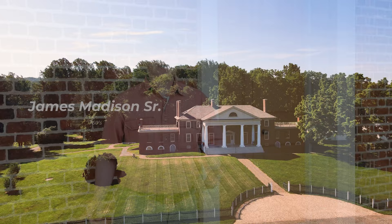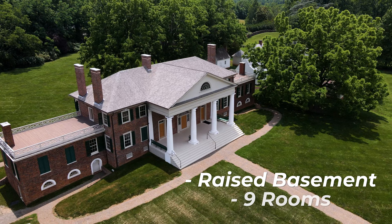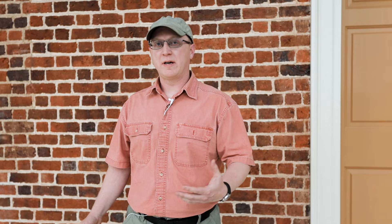Behind me is the original portion of the mansion. It was built by James Madison Senior in the 1760s, and when it was completed it was the largest brick building in all of Orange County, Virginia. It consisted of a raised basement and nine rooms — four on the ground floor and five on the second floor.